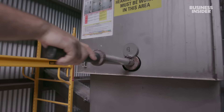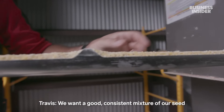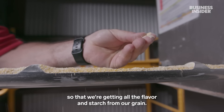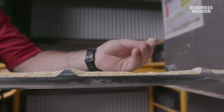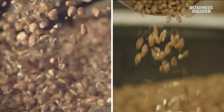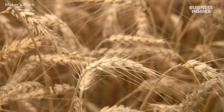While most distilleries crush the grain into a fine powder, Maker's Mark leaves some chunks to get a good, consistent mixture of seeds and extract all the flavor and starch. Workers prepare a mix of ground grains: corn, malted barley, and something that sets Maker's Mark apart — wheat instead of rye. That soft red winter wheat brings out more of a sweet smoothness, whereas rye gives a spicy, bitey note.